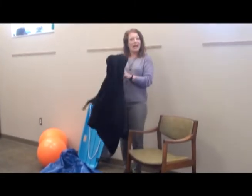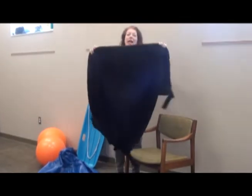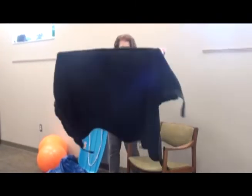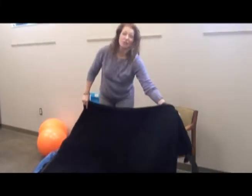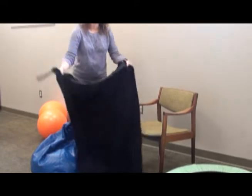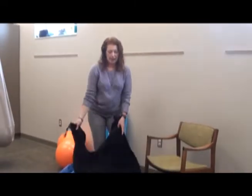A blanket you might already have in your house. You can play peek-a-boo. Or if you have two people, you have the child lay on the blanket, pick it up, and go swing, swing, swing, down.